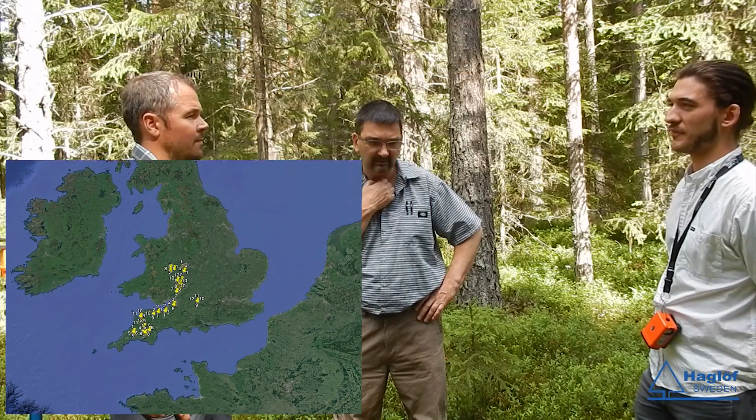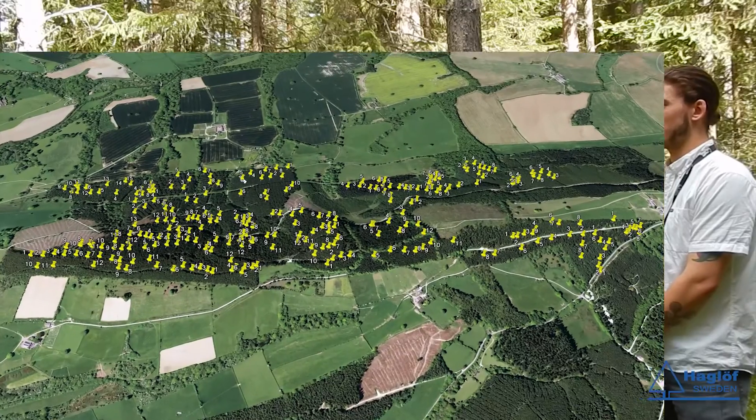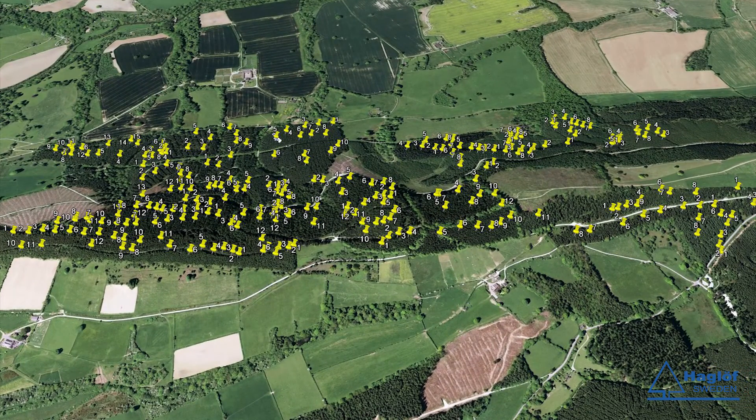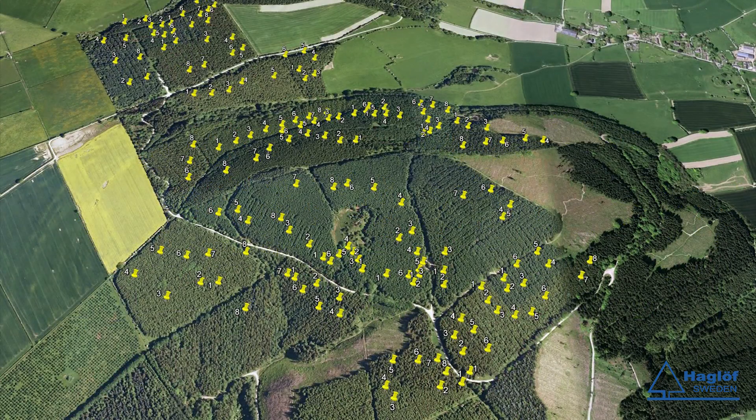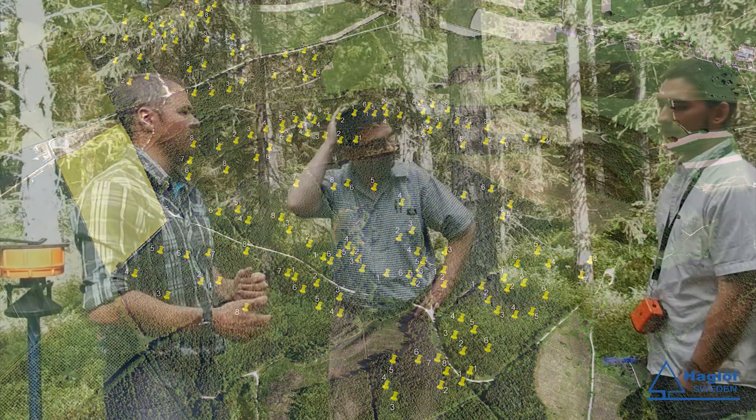Tom, you've been working quite intensely with the equipment the last couple of months. How many plots have you been doing? Personally, I've done over a thousand plots in the last four or five months. We've certainly got good use out of the equipment and used it quite intensely. What would you say are the biggest advantages, and how has it affected the way you work?